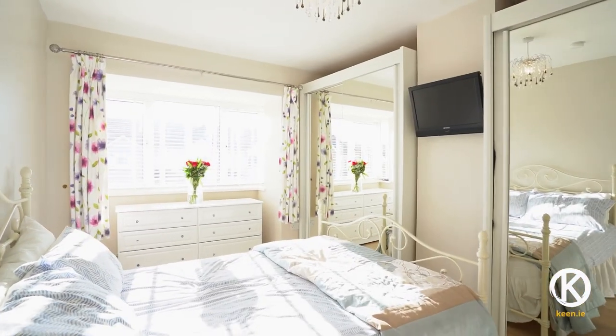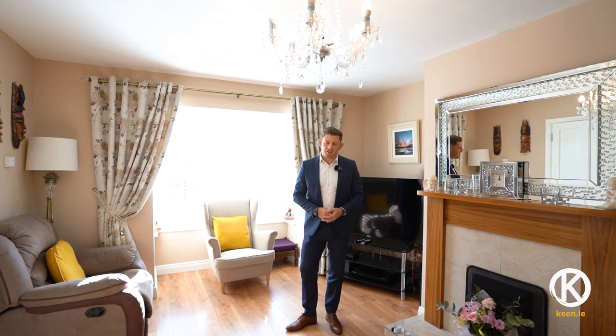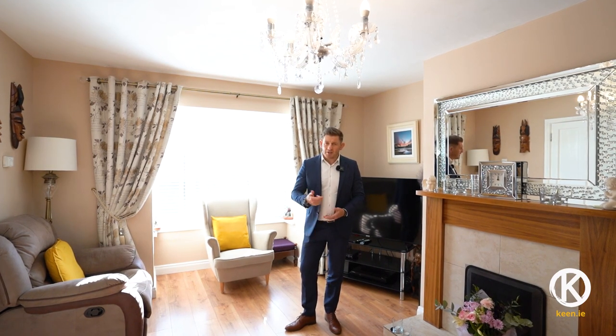In great condition — and even better, it's got a B3 energy rating, which will allow you to get more favorable mortgage rates. Always handy in the current climate. So an excellent home, excellent location, with a B3 rating.